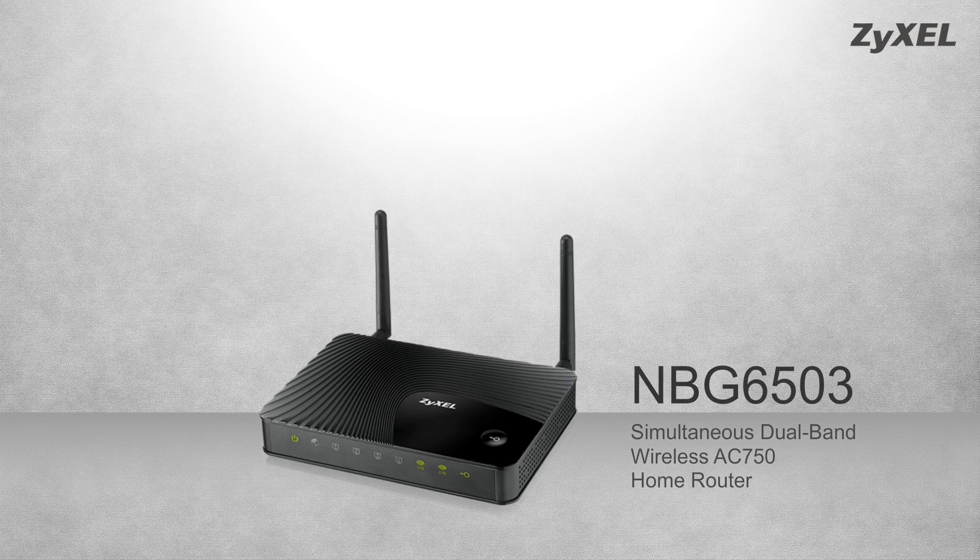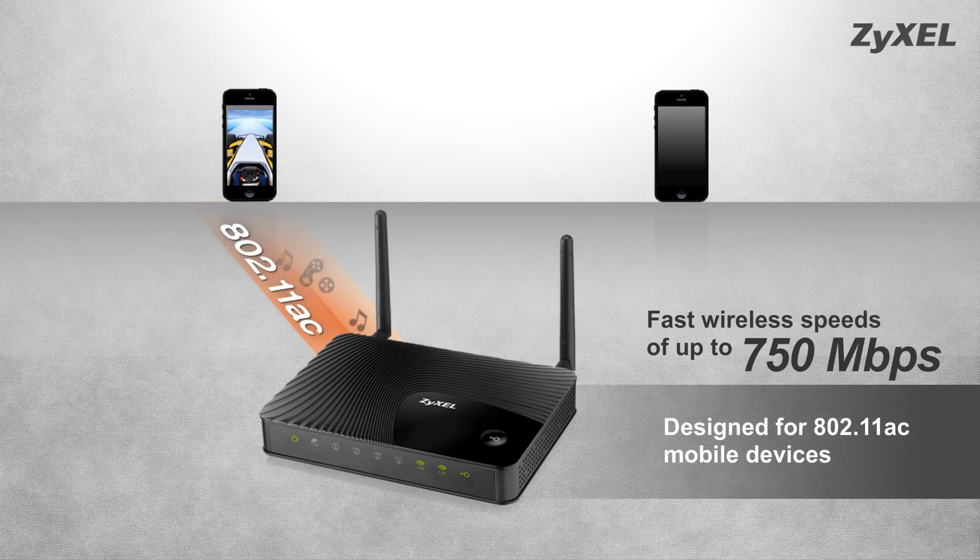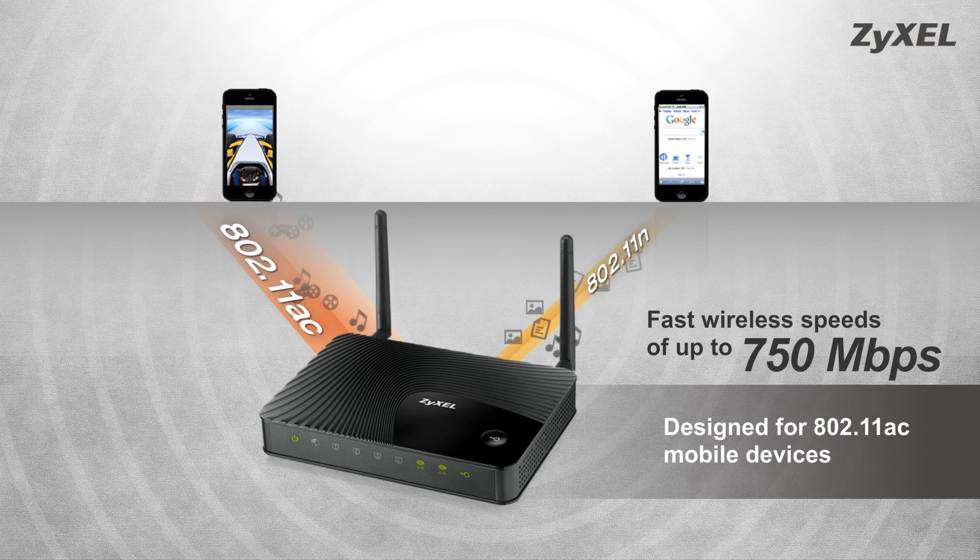Designed for 11AC mobile devices, the Zyxcel router supports AC protocol at 5GHz bandwidth for smooth video streaming. It also offers 2.4GHz for simultaneous web browsing and file transferring.